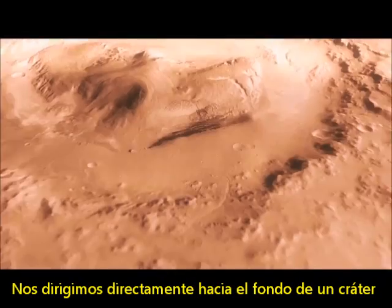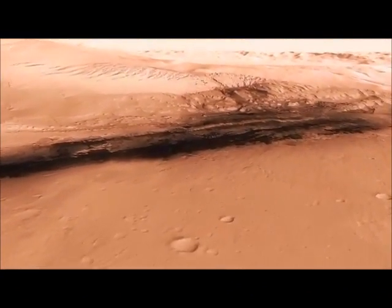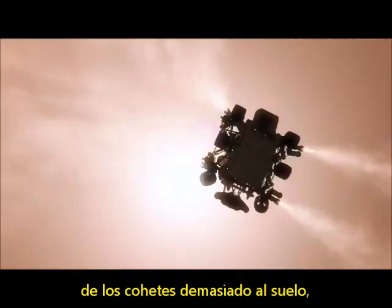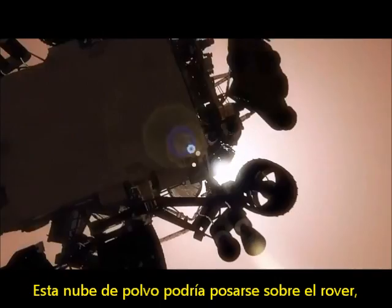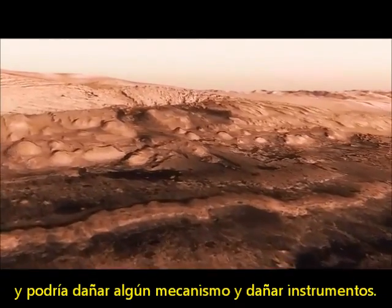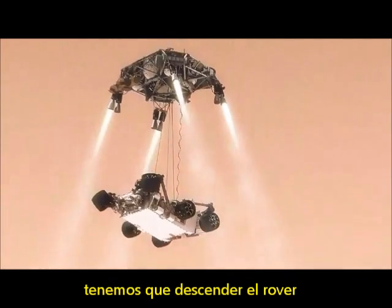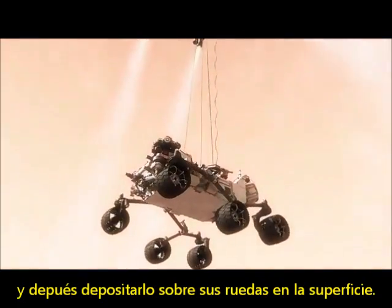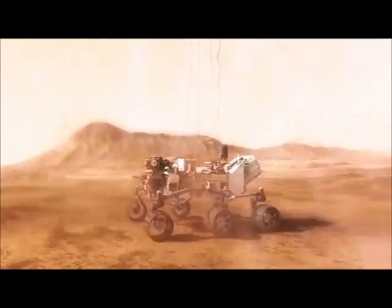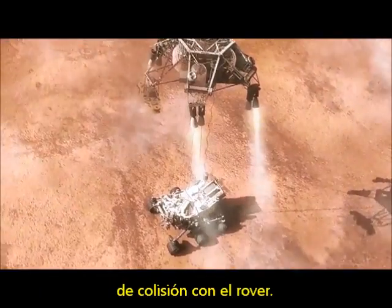And we head straight down to the bottom of a crater, right beside a six-kilometer-high mountain. We can't get those rocket engines too close to the ground, because if we were to descend propulsively all the way to the ground, we would essentially create a massive dust cloud that could land on the rover, damage mechanisms and instruments. So the way we solve that problem is by using the sky crane. Twenty meters above the surface, we lower the rover below us on a tether that's 21 feet long, and then gently deposit it on its wheels on the surface. As the rover touches down and is now on the ground, the descent stage is on a collision course with the rover. We must cut the bridle immediately and fly the descent stage to a safe distance from the rover.